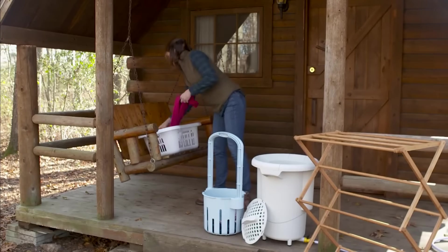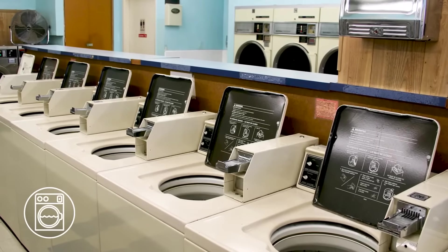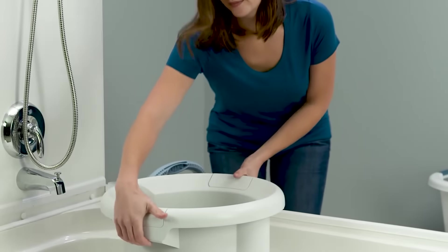Whether you are living on a boat, in a cabin, camping, or simply in an apartment without a washer and dryer system, the LAVARIO Washer is an eco-friendly alternative to electric washing machines.